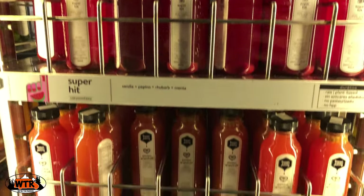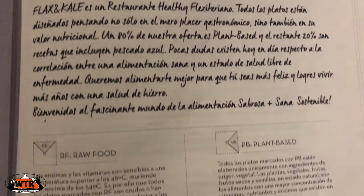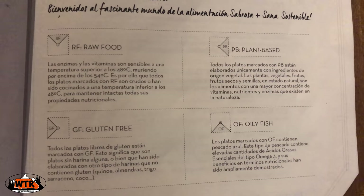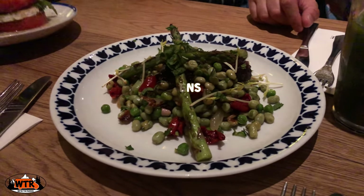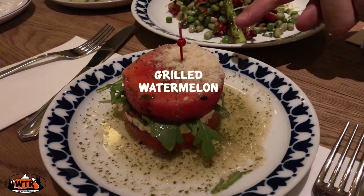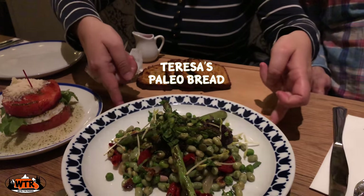Their slogan is: eat better, be happier, live longer. The menu consists of gluten-free options and plant-based dishes. Our favorites are the grilled greens with asparagus, the grilled water mullein with goat cheese and mint sauce, and Teresa's paleo bread with their house-made almond butter.